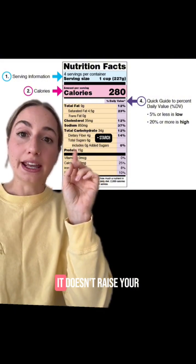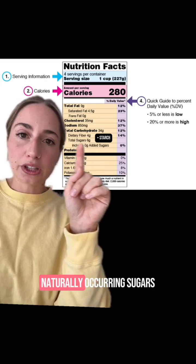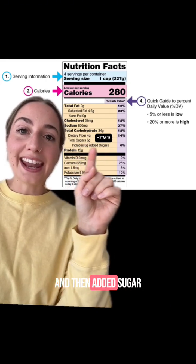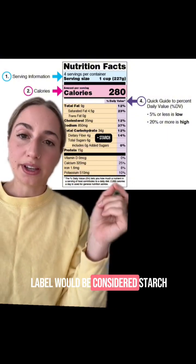Fiber is pretty good — it doesn't raise your blood sugar levels and it helps with digestion. Sugar is composed of two things: naturally occurring sugars — there's six grams of naturally occurring sugar — and then added sugar, which is what's added during the production process.